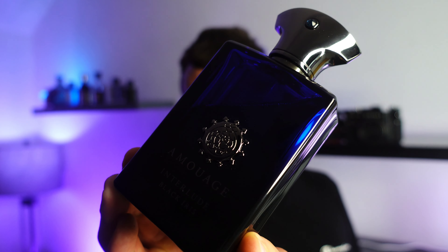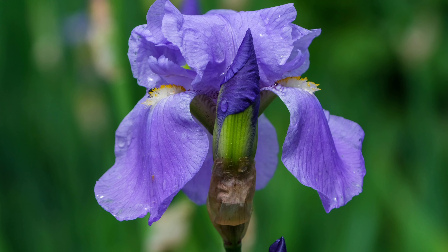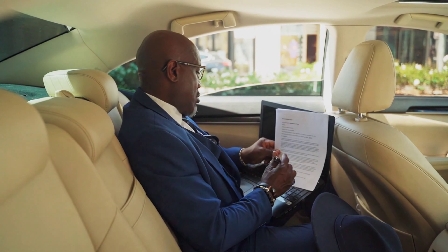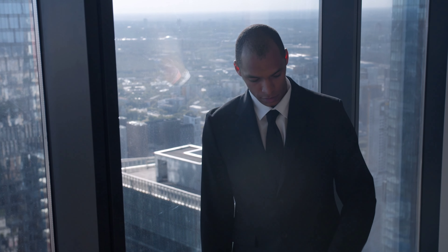Number five is Amouage Interlude Black Iris. This is a step up from the original Interlude and more easy to wear. You've got a beautiful iris note, and this smells very formal, very classy. I wore this last November to meet some friends at a bar and they all said how amazing it smelt — you could really smell it in the air. It's a really classy fragrance, one I would only wear with nice clothes. Not casual at all — very formal and very professional.